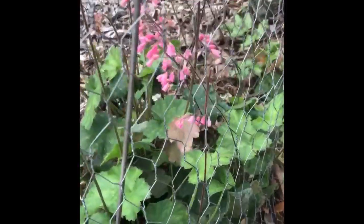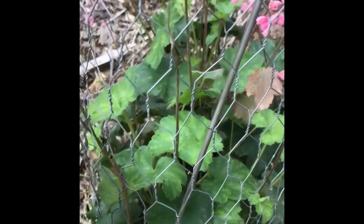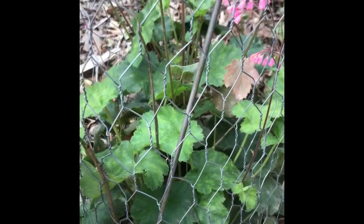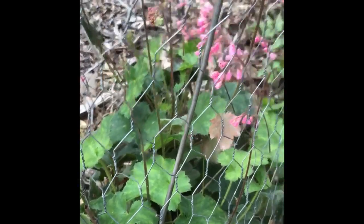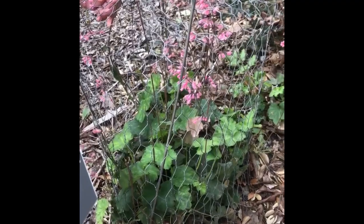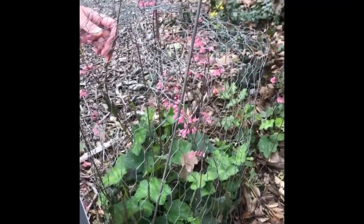It also does well with low water, so it doesn't have to be a highly irrigated landscape. Why is it caged? It is caged to prevent deer browsing — it's just gotten mowed away by the local Cal Poly deer.